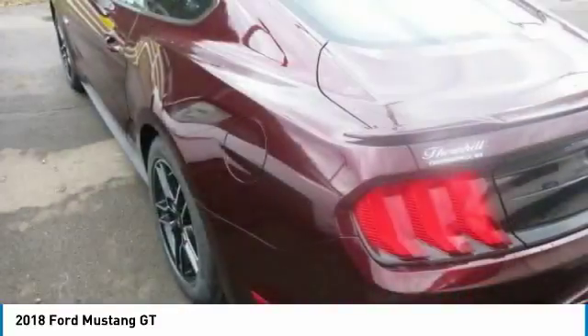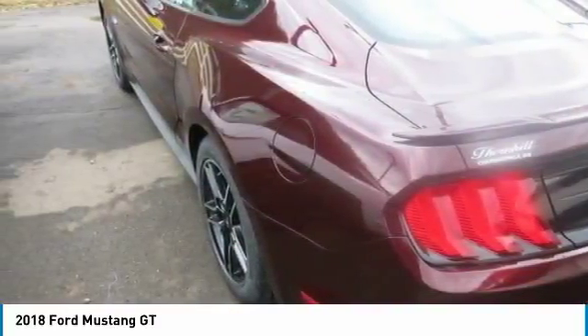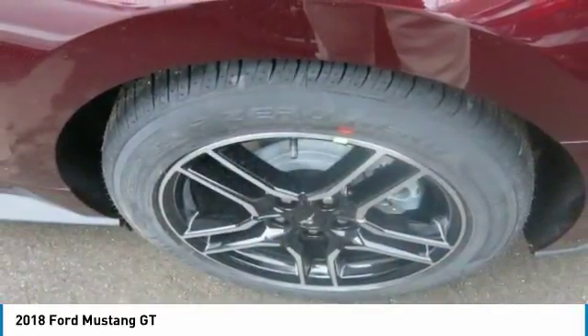The 10-speed architecture, featuring Ford patented technology, is designed for optimum ratio progression and efficiency. It also provides more accurate, quicker upshift and downshift capability.